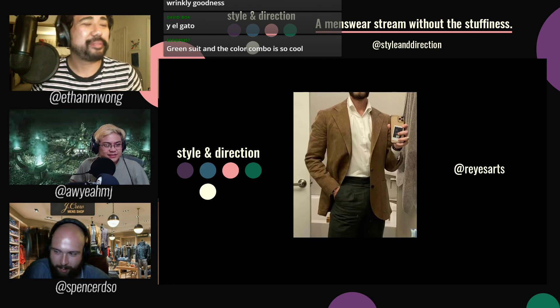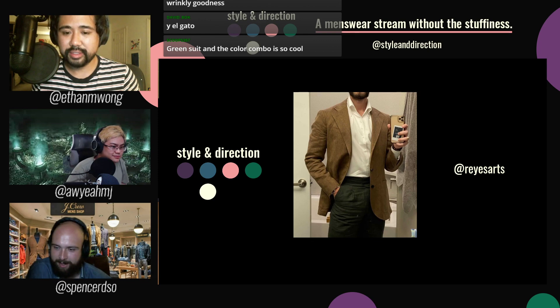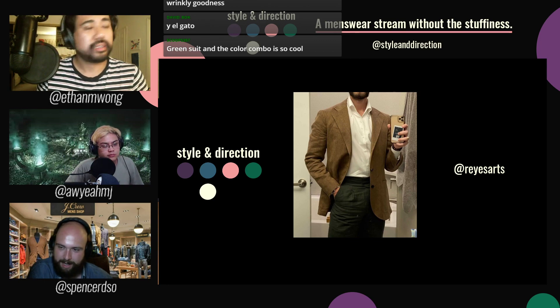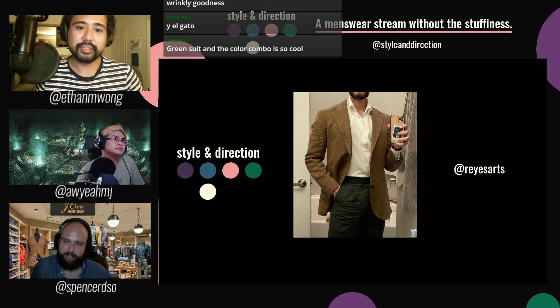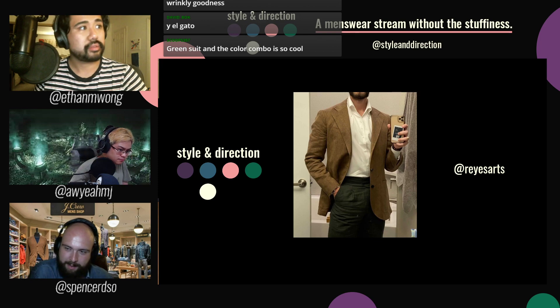We've got Reyes Arts, and this is art right here. Video games are art and fit pics are art. He's got a tobacco linen sport coat with big patch pockets — looks like it's from Suit Supply — a white OCBD with a beautiful collar roll on a one-piece collar, which gives it that shape, and some olive Gurkha trousers. Very simple but you can't go wrong with green, brown, and white.